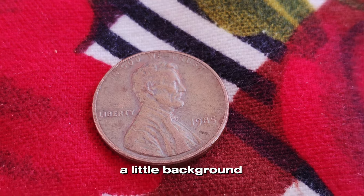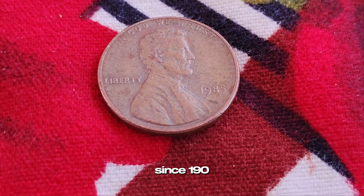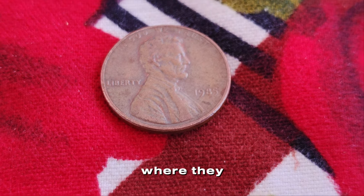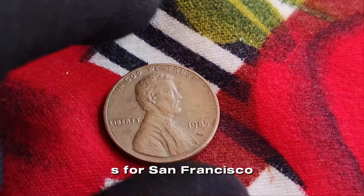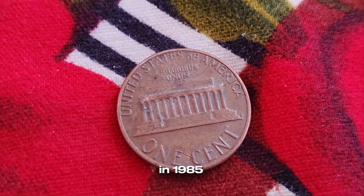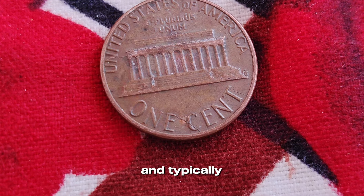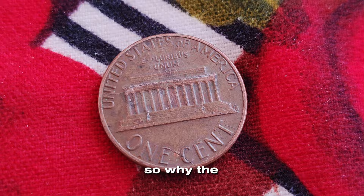First, a little background. The Lincoln penny has been a staple of American currency since 1909. Most pennies have a mint mark indicating where they were produced — D for Denver, S for San Francisco, and no mark for Philadelphia. In 1985, the Philadelphia mint produced billions of pennies, and coins from this mint do not carry a mint mark. But what makes a penny from 1985 special? Rumors have swirled online and in collector circles about rare pennies fetching astronomical prices, but where did this million dollar story come from?